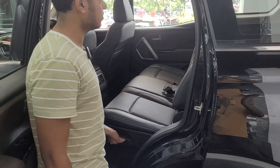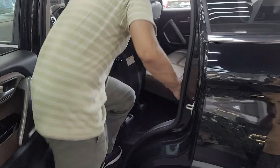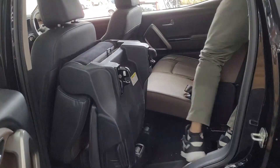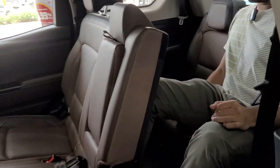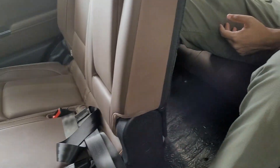The second row seat folds with a one-touch tumble down. Now entering the third row seats of the Scorpio N — two adjustable headrests are available here. Legroom is less than the XUV700, but headroom is more than the XUV700, and it is enough wide.